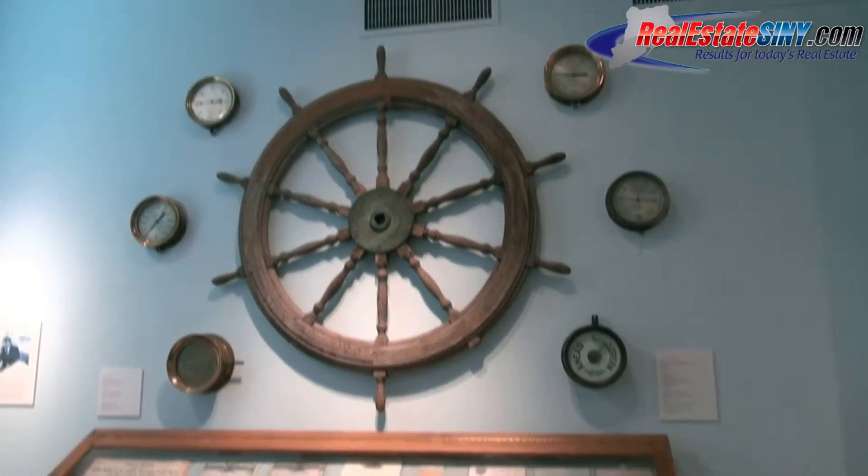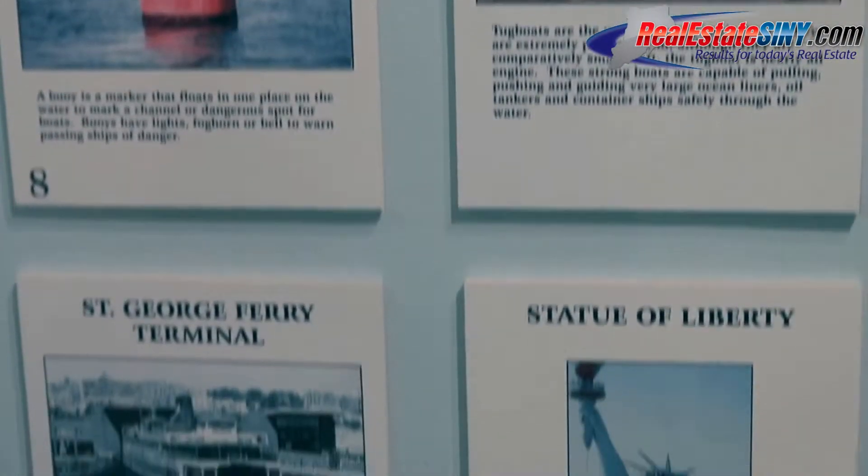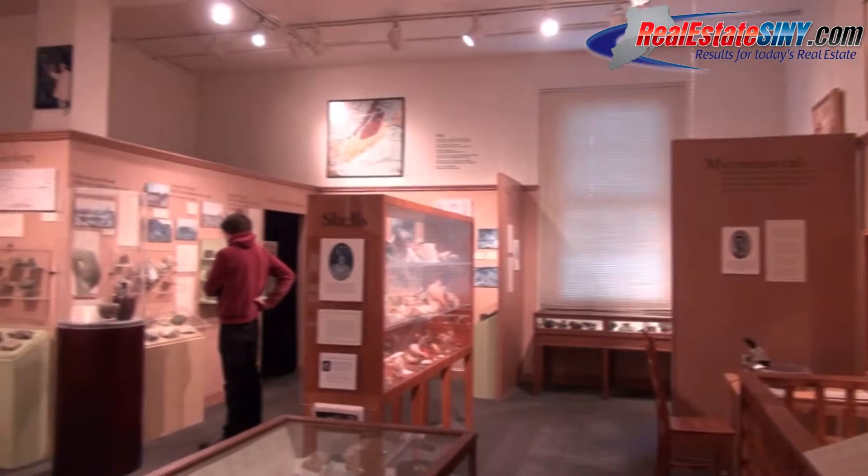A general interest museum is what I call an old-school museum — the kind a small town would have that tells the story of everything that happens there and the interests of the community. That's what we are. We are poised to tell stories about our three main collections: art, science, and history.